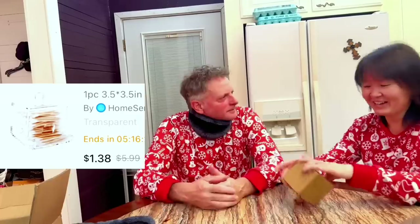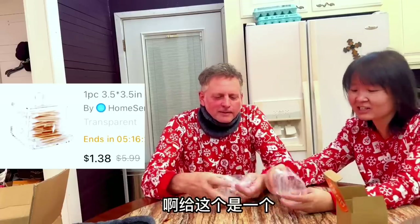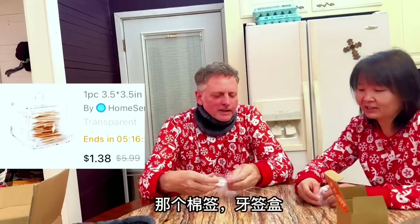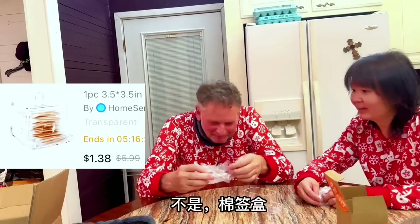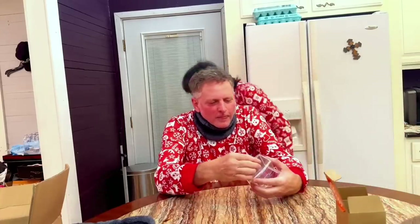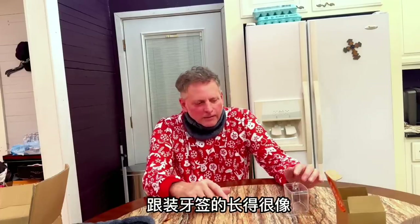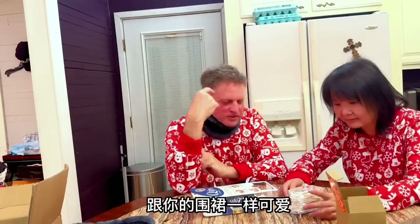This box, not this box. This must be important — this little box. Okay, this is — toothpicks? No, not for toothpick. It almost looks like the ones they have for toothpicks, but for Q-tips. Yeah, looks good. That's just like your apron, so cute.